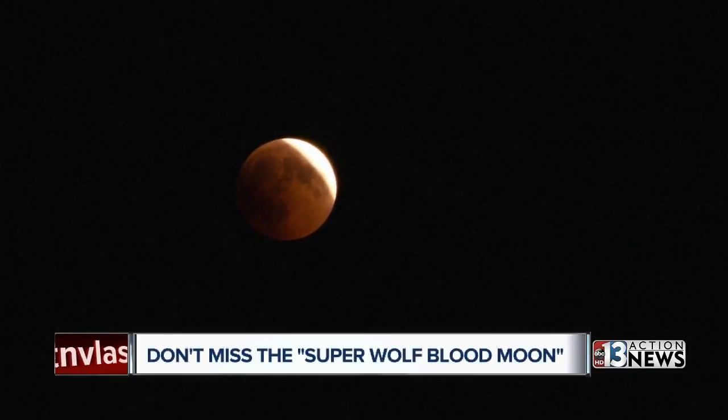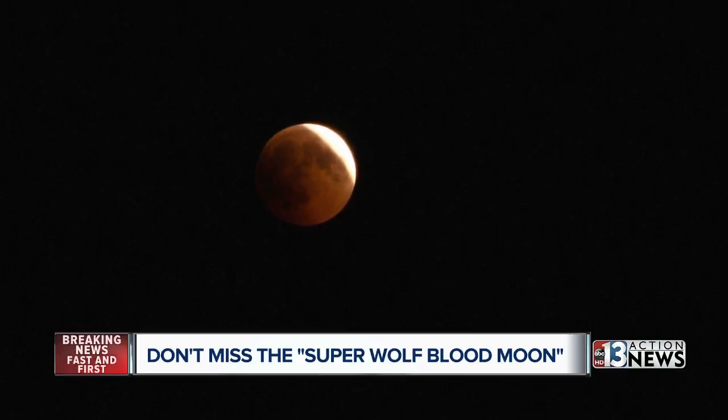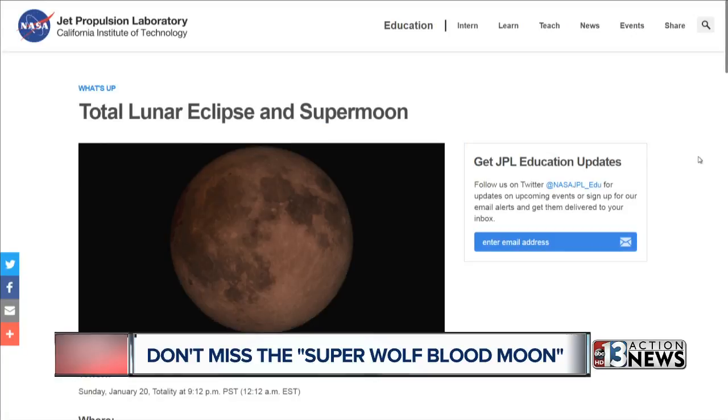Make sure you're free around 8:30 tonight. That's because there's an awesome show you can hopefully see right outside your window. It's called the Super Wolf Blood Moon. Here's a cool animation that NASA put out. The full eclipse will last for about an hour and it's completely safe to look at. So be sure to send us lots of photos.